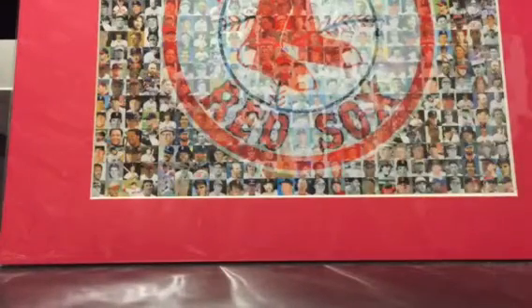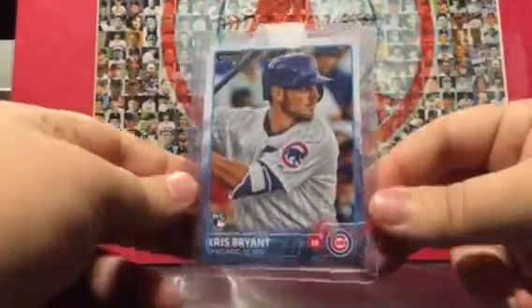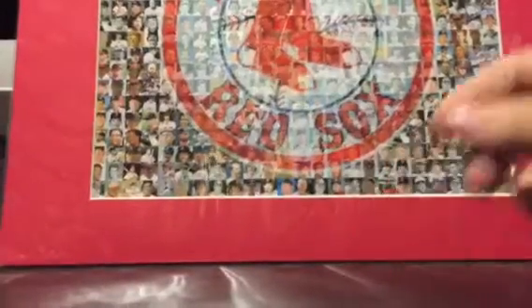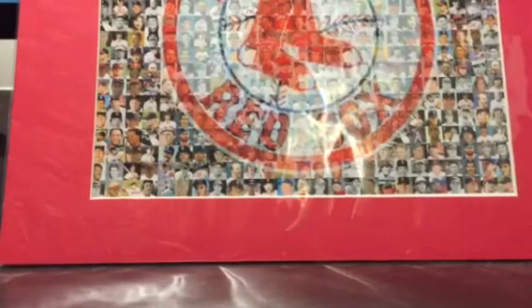The big trade item was this Chris Bryant rookie card — I needed one of these. He got another one so it wasn't really a loss for him. I gave him a Bryce Harper rookie card and some other stuff, plus threw in an extra autograph, so he should be fine.